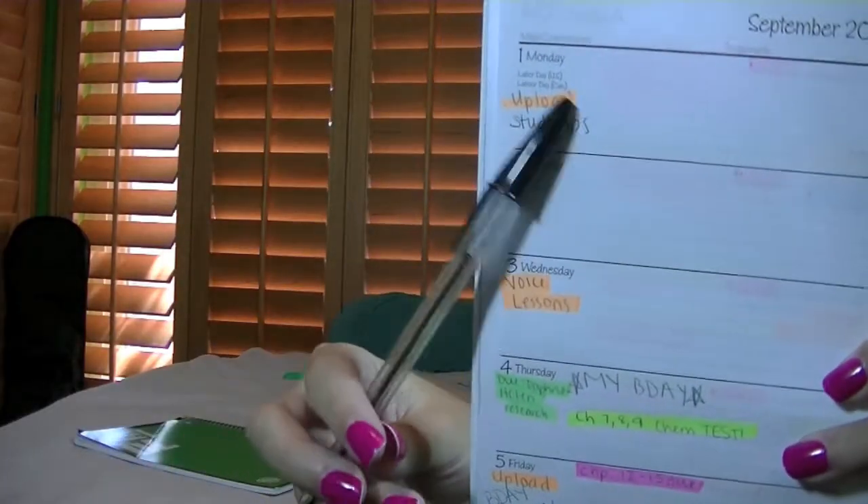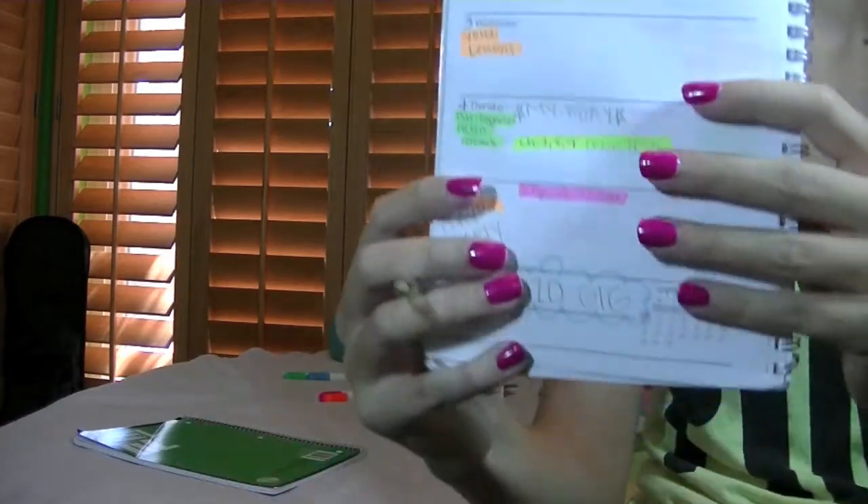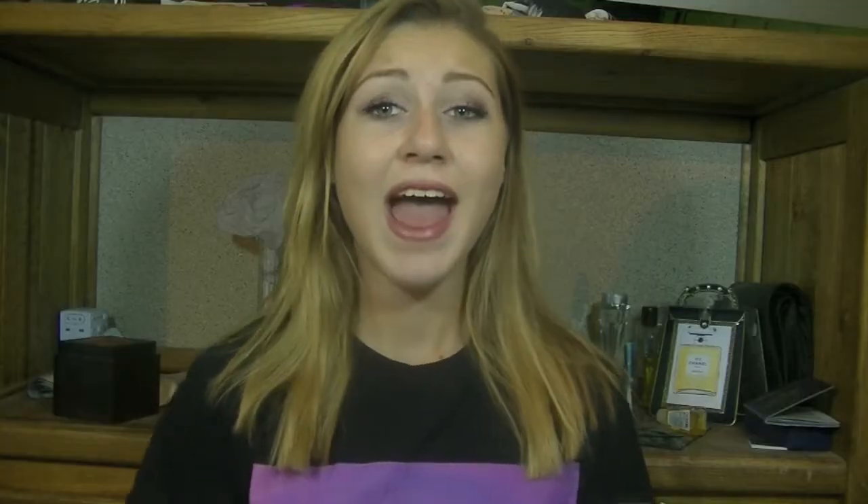Get a planner. Another part of studying is knowing when your test is, because if you don't know when your test is, how are you supposed to know when to study? Get a planner to stay organized: one, to know when your tests are, and two, to map out your studying schedule.